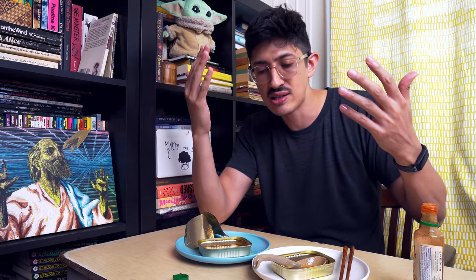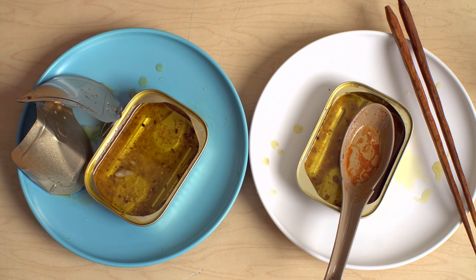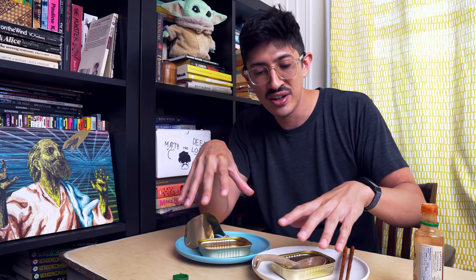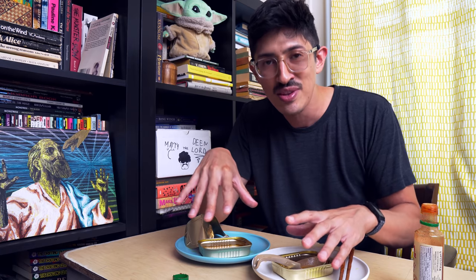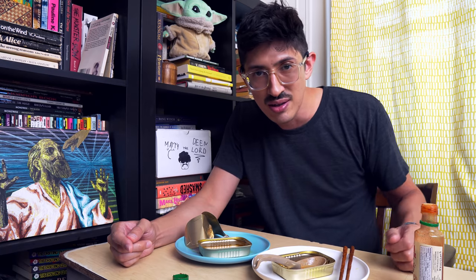All right, so I solved it — the great Tiny Tots mystery. I can't believe it. If you have an opinion on whether they are the same or not, tell me about it. I'm curious. Thanks for watching, I'll see you next time. Bye-bye.